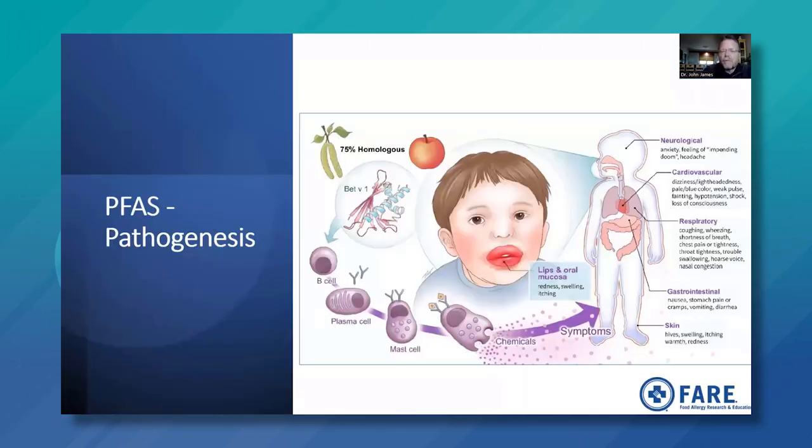This slide illustrates the pathogenesis of pollen food allergy syndrome using birch pollen as an example. In certain fruits, especially apple, there are cross-reactive proteins that a person can react to if they have this syndrome. Plasma cells make IgE that binds to mast cells. When fresh apple is ingested by someone with birch pollen allergy, there can be a release of chemicals mainly affecting the lips and oral mucosa — causing redness, swelling, and itching — but also skin symptoms, GI symptoms such as nausea, stomach pain, cramps, vomiting, and diarrhea.